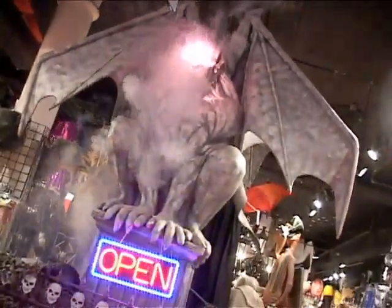We're here at Halloween Adventures. We're going to check it out and then we're going to go next door to their store Gothic Renaissance and look at some really great jewelry.